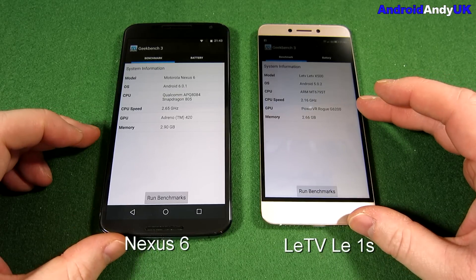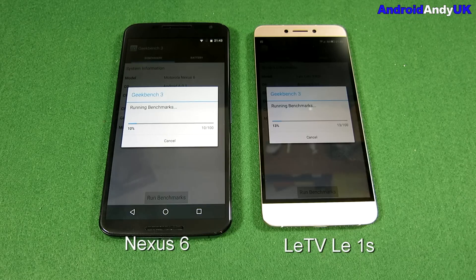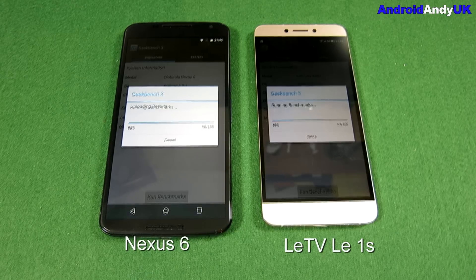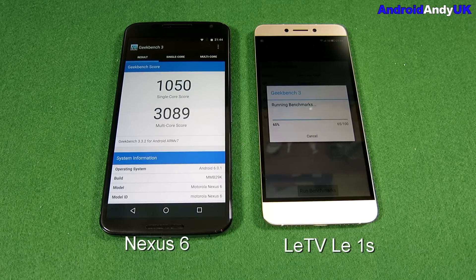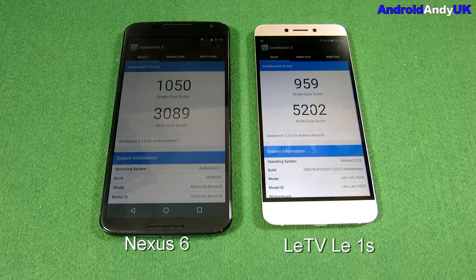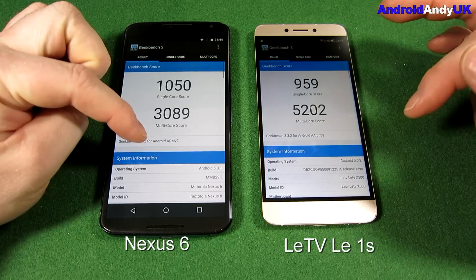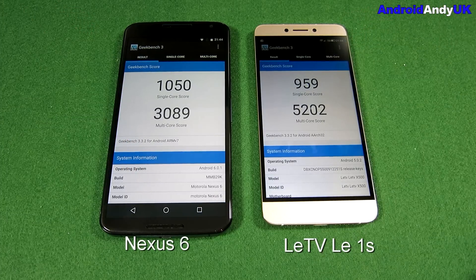Moving on to the actual benchmark using Geekbench 3. The Nexus 6 only has four cores, the LeTV device has eight. Skipping ahead to the results — the Nexus 6 comes in at 3,089 on the multi-core. I'll be reasonably sure the LeTV device is going to score higher, and it is: 5,200. Surprisingly, the LeTV has scored higher than my Note 5 on occasion — around 5,400 — which my Note 5 has never reached. Quite impressive for a Chinese import at £170.